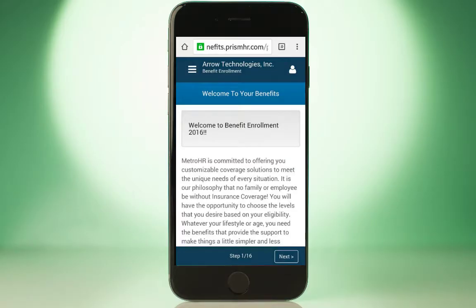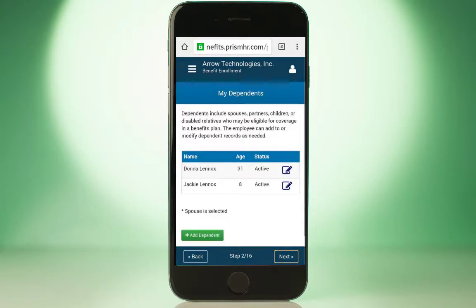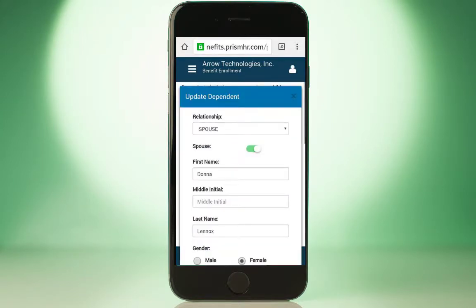Customized notifications can be automated to let employees know open enrollment is available. Both employees and managers will be notified of key enrollment dates and reminded if they haven't completed enrollment before the deadline.